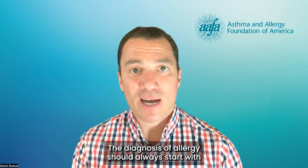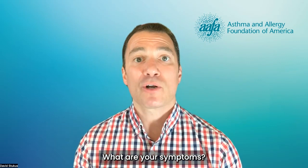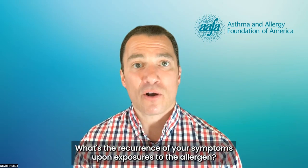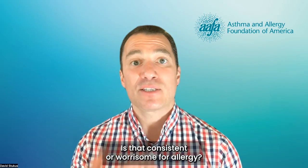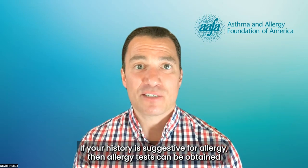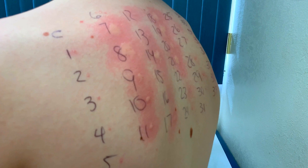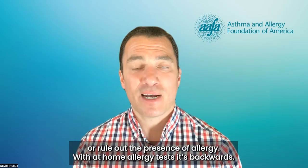The diagnosis of allergy should always start with a very detailed clinical history. What are your symptoms? What's the recurrence of your symptoms upon exposure to the allergen? Is that consistent or worrisome for allergy? If your history is suggestive of allergy, then allergy tests can be obtained to help confirm or rule out the presence of allergy.